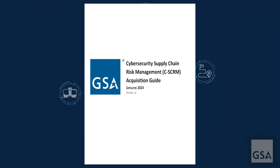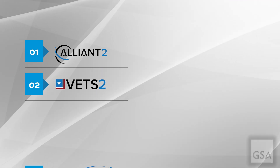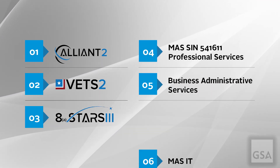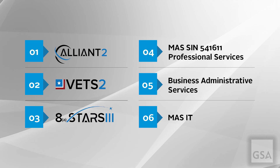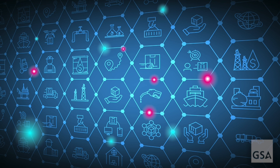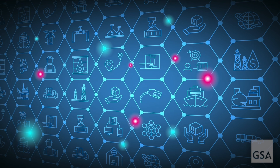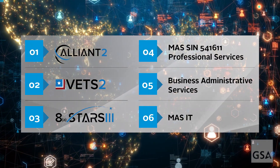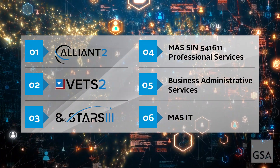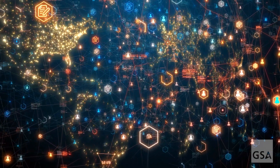Our CSCRM Acquisition Guide is crafted to address these steps for successful CSCRM. To help in your acquisition process, the guide identifies GSA contract vehicles through which government agencies can acquire CSCRM tools and services. It also describes best practices for incorporating CSCRM requirements into solicitation documents, such as a request for quote or statement of work. Agencies can use GSA's contract vehicles to support their CSCRM activities with IT services-based solutions that include all aspects of supply chain management, from initial sourcing through customer delivery.